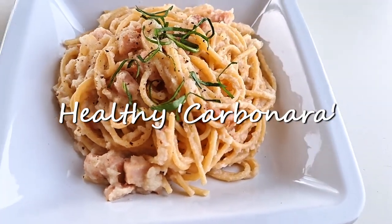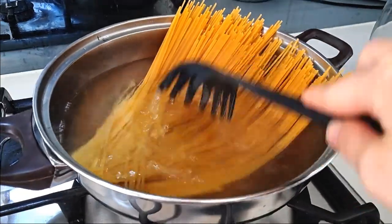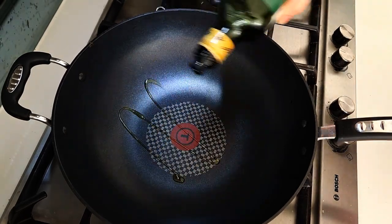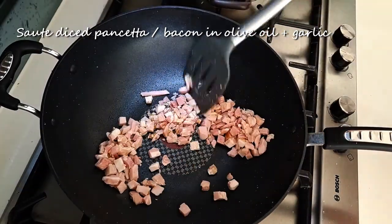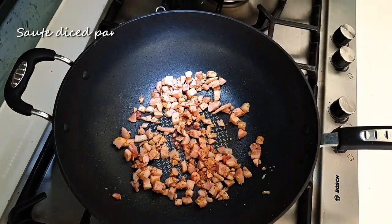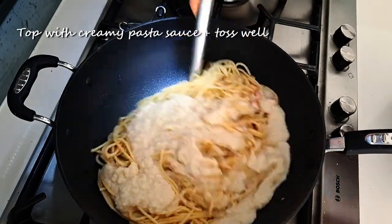Now that we've made our sauce, let's cover the first variation of how to serve it, which is as a healthy carbonara. While you're making your sauce, boil 4 serves of spaghetti to al dente. In a large heated pan, add a drizzle of olive oil, then add some diced pancetta. Or if you couldn't get any pancetta at the store, you can substitute with bacon bits. Sauté and cook until crispy, then add in your drained pasta. Toss well to coat with all of that flavor, then spoon on your sauce and again toss well to coat.